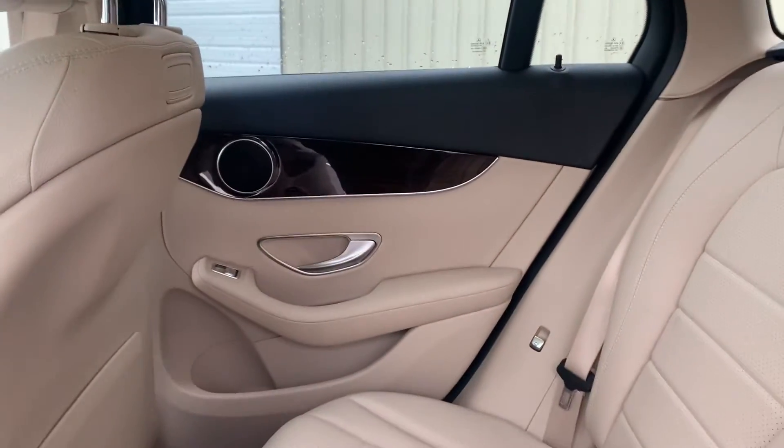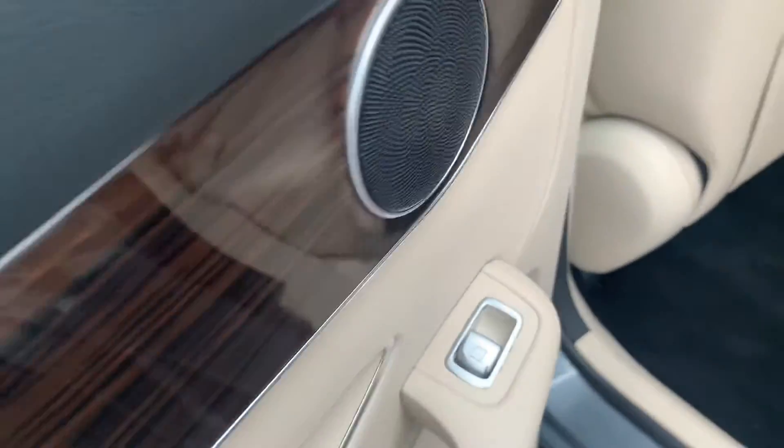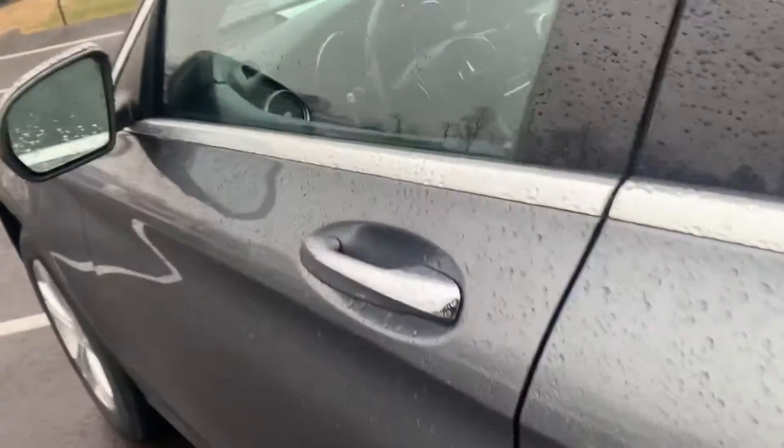Got your dual AC and heat vents back here. Does have the rear sunroof along with the front — we'll check out that feature when we move up to the front. Rear passenger side door panel there in excellent condition as well.